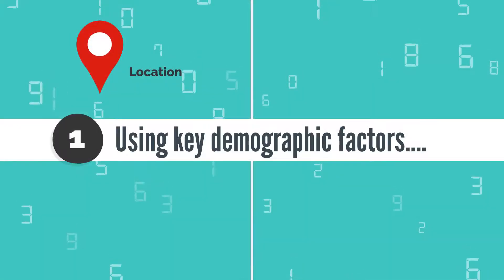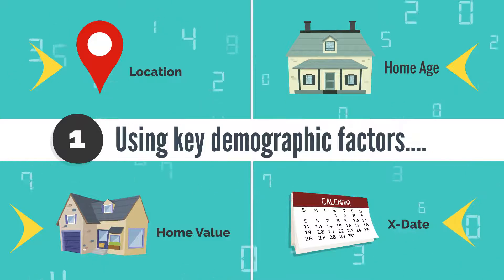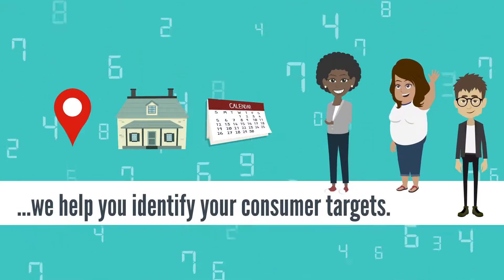First, we work with you to select targets by key demographic factors such as location, home age, home values, X dates, and much more with the most accurate and reliable data available. This helps you locate the best consumer targets that are most likely to become your customers.